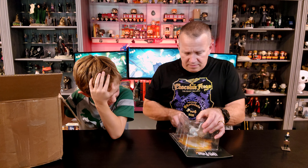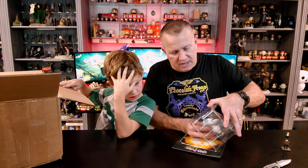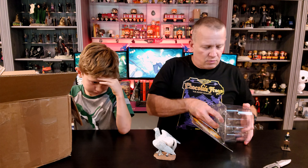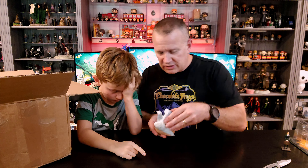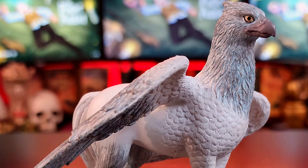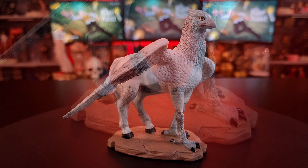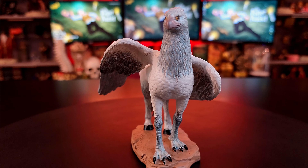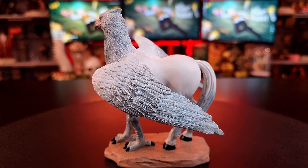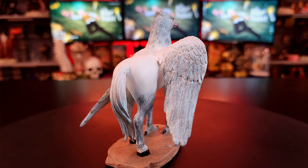Let's pop Buckbeak out. Oh, this is a good one! Look at the base on that one, look at his feet. He's on like stone. So let's take a close look at Buckbeak. I think they did a fantastic job with this one. Honestly, if I had to pick, I think they did a better job than the Eagle Moss version of Buckbeak. This is really top notch from his beak and feathers down to his claws and his hooves. I love how they've got the one wing kind of cocked out to the side while the other one's tucked in. And I love the little stone base that they gave him as well.